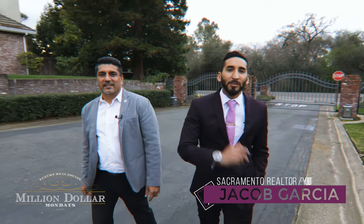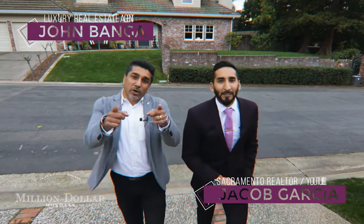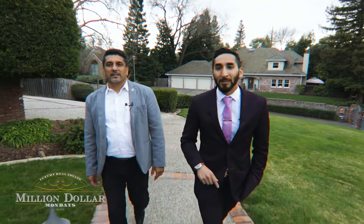What's up everyone? My name is Diego Garcia, your Sacramento real estate agent and YouTuber. And my name is John Banga, your luxury real estate agent with Berkshire Hathaway Elite Real Estate. Today we're going to be showcasing a beautiful home — I call it a castle because it's a castle. It's sitting on a hill with multiple 60-foot beams going into the ground. It's built with quality. The previous owner was a developer, so it's going to look pretty epic. This is a must-see home.